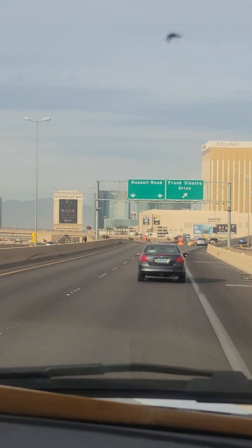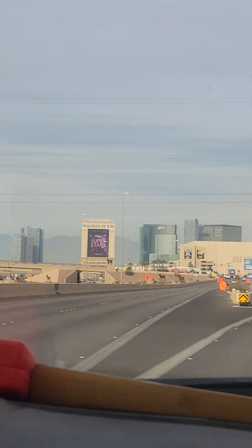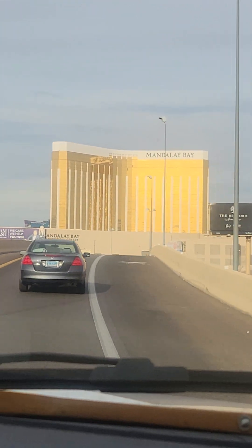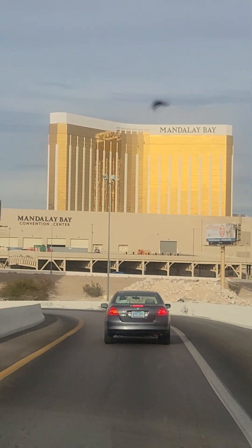Here we go now. We are close to Mandalay Bay — that is our hotel. Mandalay Bay, the gold hotel. Is it blurry, or just my sunglasses blurry? That is our hotel.